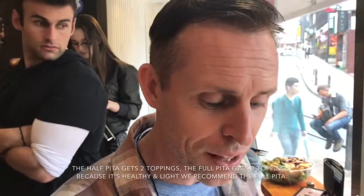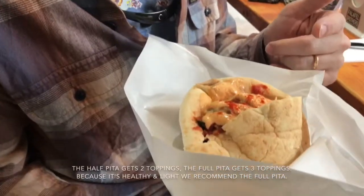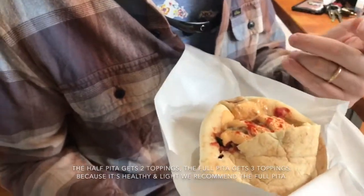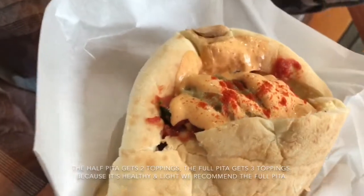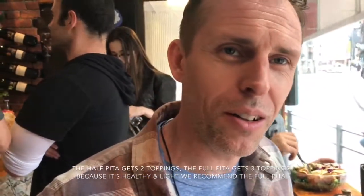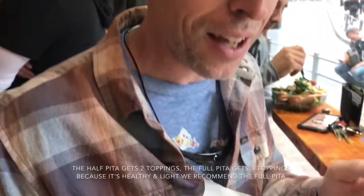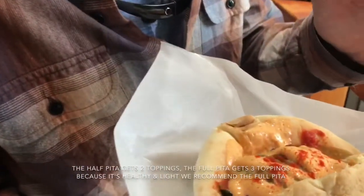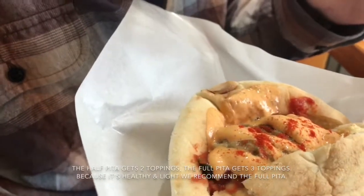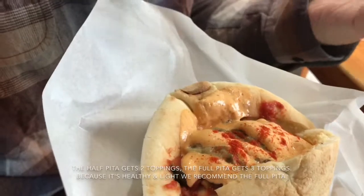So I got the full-size falafel here, and with the full-size falafel you get three toppings on there, which I did not expect — caught me off guard a little bit. So we went first with the hummus, we threw a little bit of the curie tomato on there, which is cucumber and tomato mixed up together. And then on top of that, put some baba ganoush, which is the eggplant puree with spices in it.